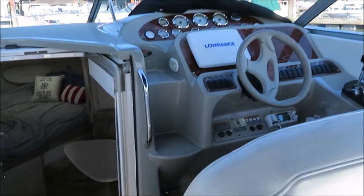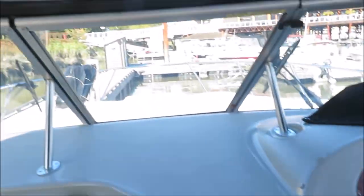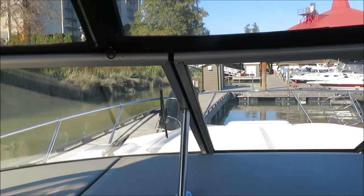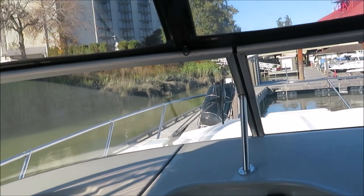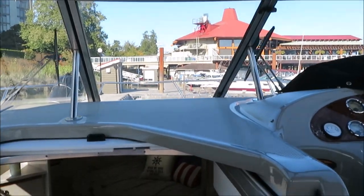All facing forward. Nice set of steps up onto the front of the boat, up through the windshield so you can get up onto the front of the boat. Fender holders port and starboard side with two extra fenders there on the port side. Four black fenders, dock lines, anchor package — all goes with the boat.